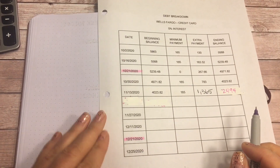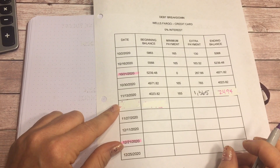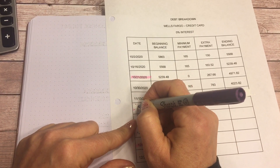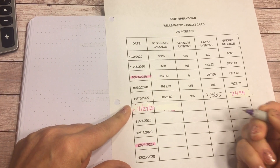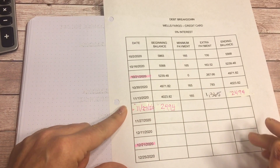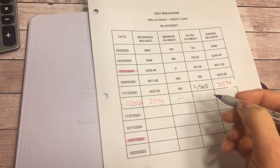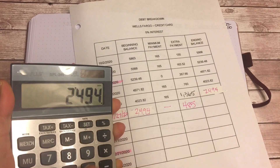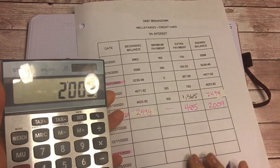I haven't been paid from YouTube yet as of the recording of this video — today is Monday the 23rd — so I'm putting my paycheck on this line and I can come back and make that change later. The debt snowball amount is $485, and $2,494 minus $485 is $2,009, which is not too shabby.